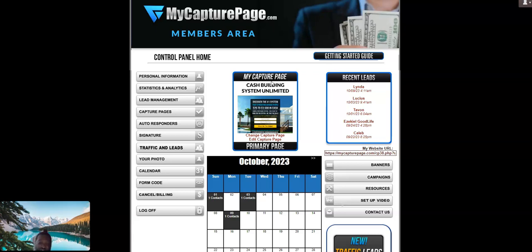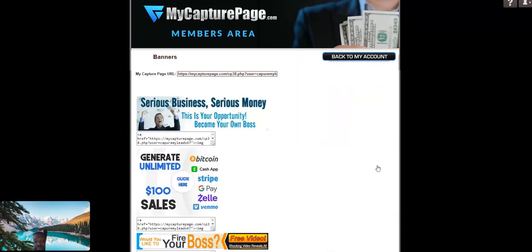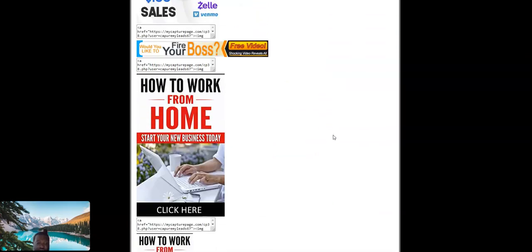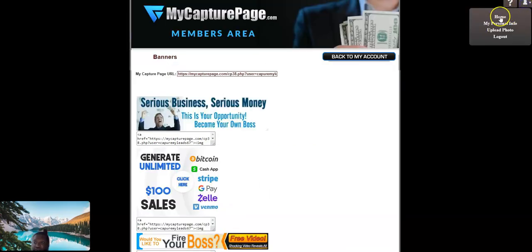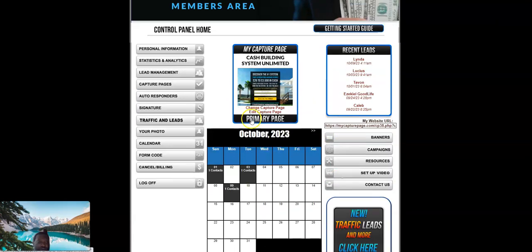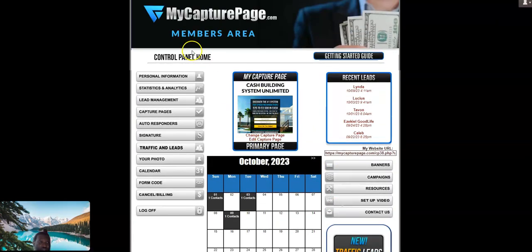You need a landing page to capture your leads and potential sales — email addresses are valuable. You can use those email addresses to send out a blast for different promotions. My Capture Page also has campaign banner ads — let me show you those now. Very colorful work-from-home based business banner ads you can promote with. They also have campaign setup videos and resources. I'll come back with another video — thanks.